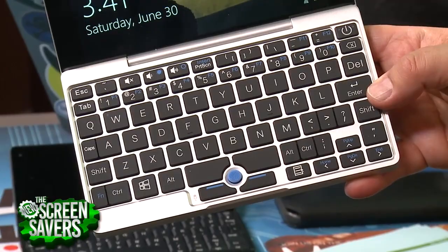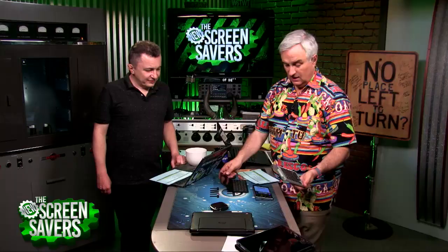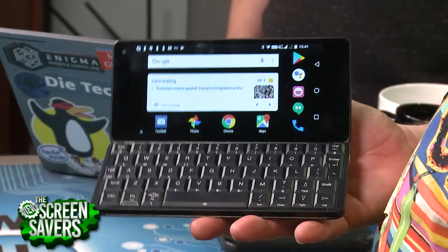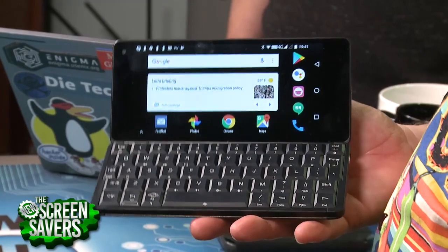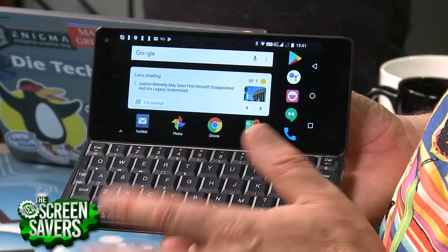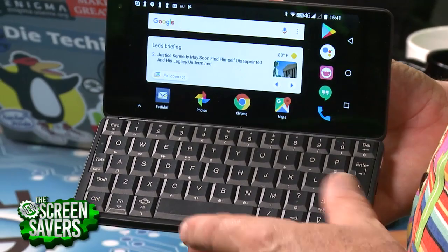I like this — the keyboard is almost usable. And it has the nipple mouse. This is an interesting product and it's about half the cost. And then, as long as we're talking — this is the Planet Computer's Gemini. Also a little less expensive — not as inexpensive as the Pocket, but about 100 euros less than the Aucle.